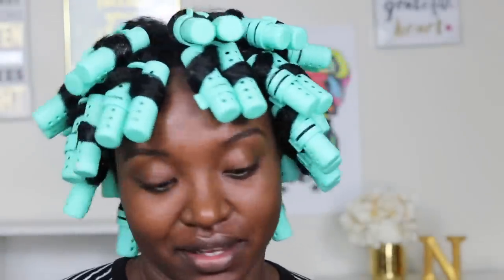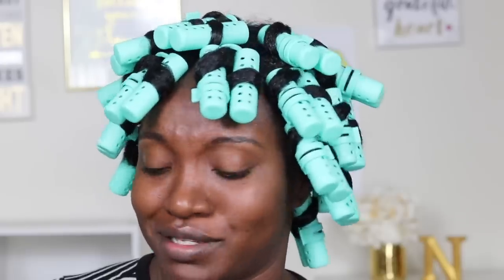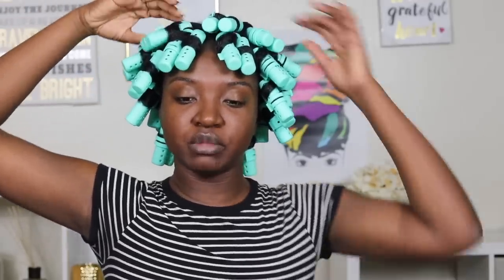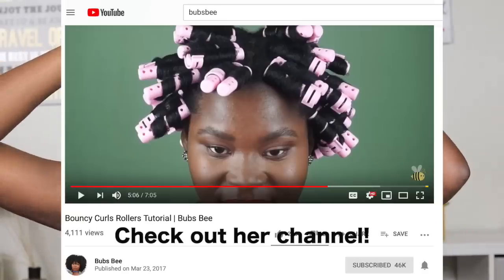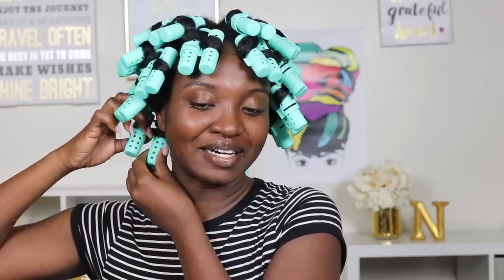I'm not going back to fix all of them, but this is what we've got. I'm tired — that was not fun. The rods are not sitting up like they should, probably because of the way I put them in. Typically when you start at the root they should sit up more, but that's not what's happening right now. We're gonna take these down and see what it's talking about.